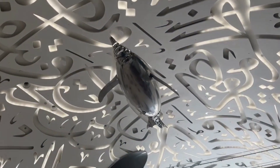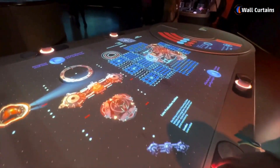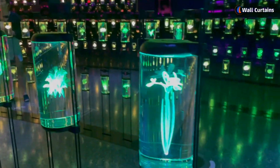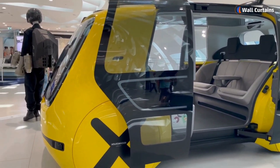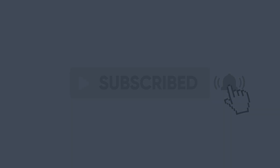And there you have it — a glimpse into the awe-inspiring Museum of the Future in Dubai. If you ever find yourself in this vibrant city, this is a must-visit destination to witness the harmonious marriage of technology, design, and humanity. If you enjoyed this virtual tour, give us a thumbs up and don't forget to subscribe for more incredible journeys here at Wall Curtains.